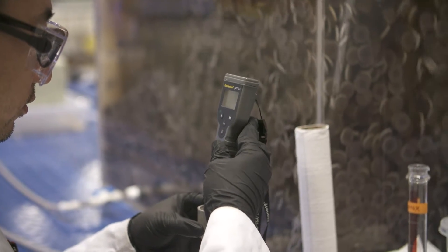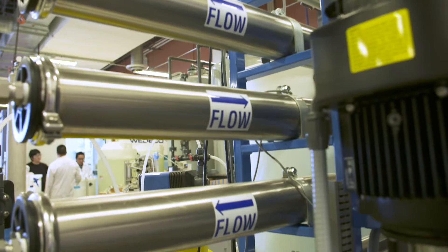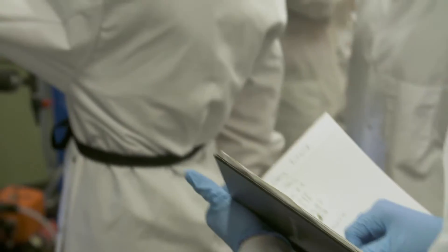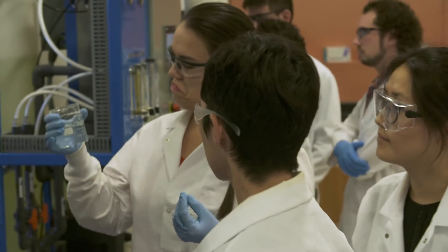So instead of playing in the lab working with a little beaker, here all the researchers can work on gallons-per-minute capacities, taking real effluent and real different types of wastewaters and purifying it for the need that they have.